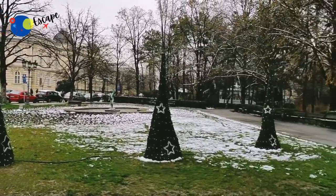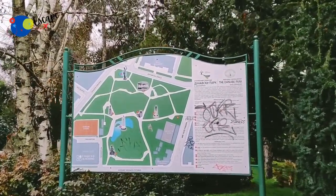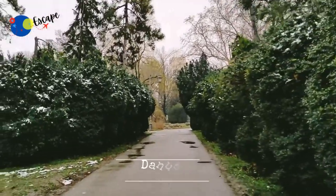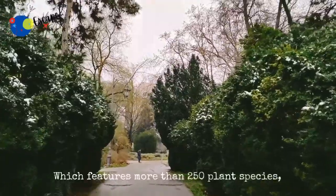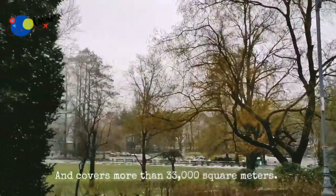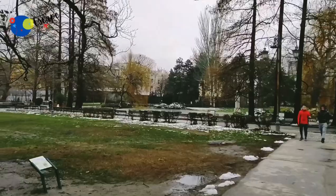Our next destination is Danube Park, an urban park in the downtown of Novi Sad. It is protected as a natural monument and is one of the symbols of the city. The prettiest and most popular public park in Novi Sad, it features more than 250 plant species, is located in the very city centre, and covers more than 33,000 square meters. The park is under the protection of the Institute for Nature Conservation of Serbia.